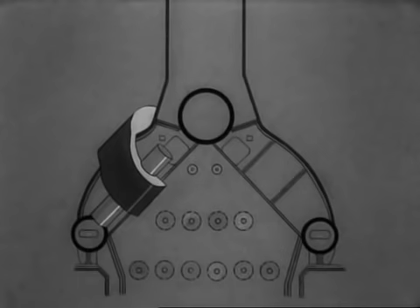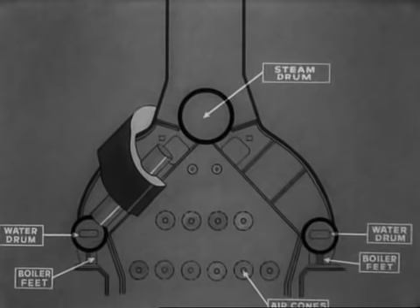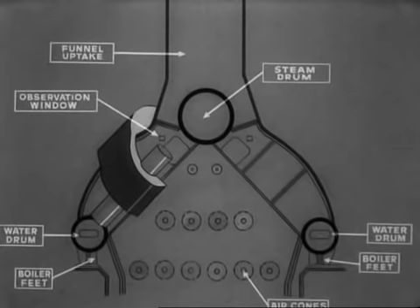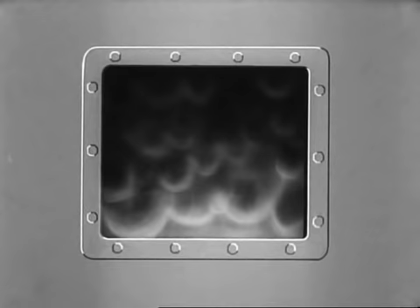Here is the front view of the boiler. Study the steam and water drum, boiler feet, air cones with oil fuel sprayers in the centre, the funnel uptake, the observation window to see what is happening inside the furnace, and the smoke-making nozzles through which an overdose of oil is passed on orders to make smoke. Looking through the observation window we can see the process, and a well-fired furnace should show no smoke whatever — only a heat haze.